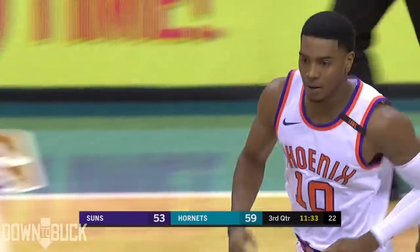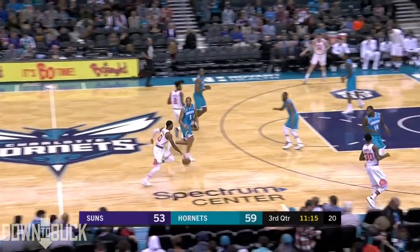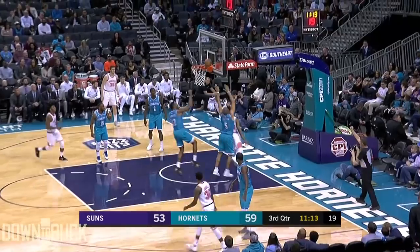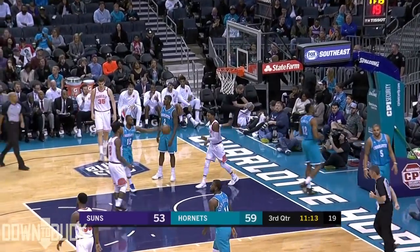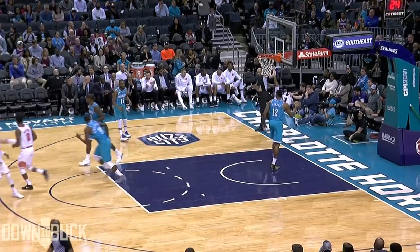Shaquille Harrison already with a career high and building on that. The young man went to Lee Summona High School. He's got 13 on 6 of 10. Harrison continuing to put pressure on that Charlotte defense — the portal is open for him.